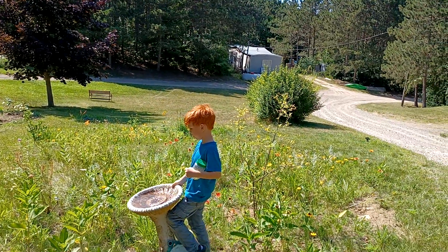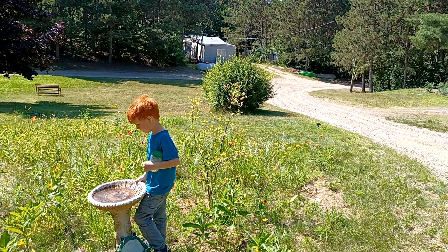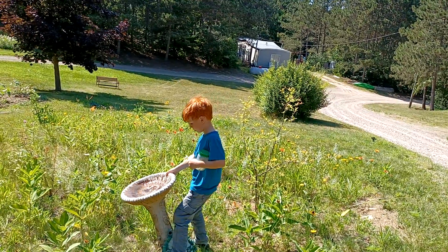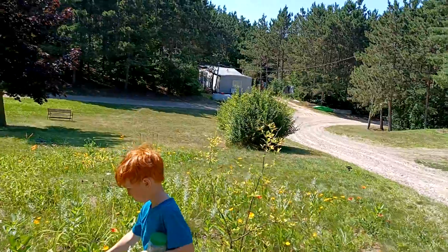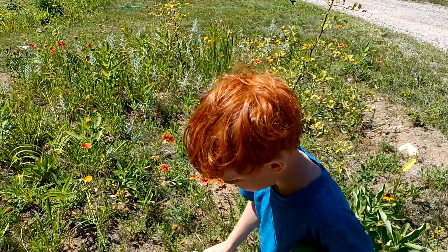I want to dump all this. No, leave that water in there for the critters to drink it. I know it's kind of icky, but — go ahead and dump it out, we'll put fresh water in it. How's that? Just be careful, I'll help you. So that's it for our critter hunting today.